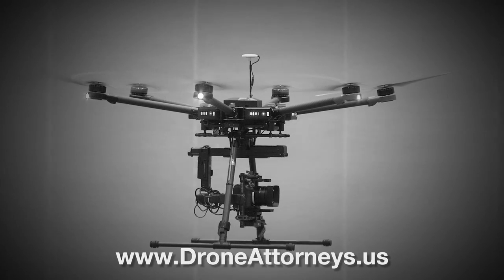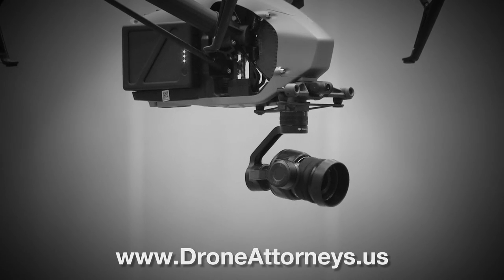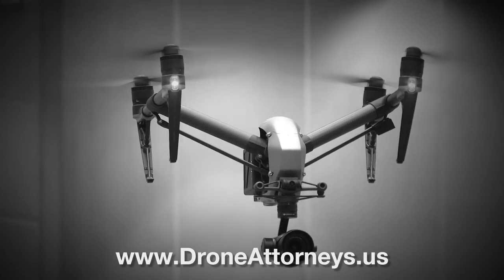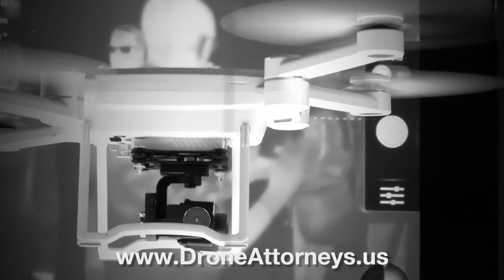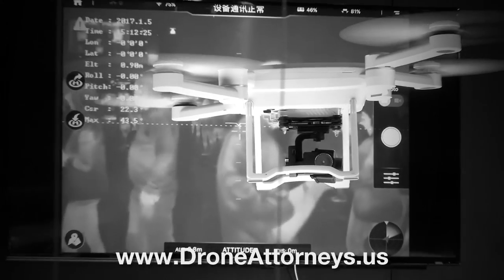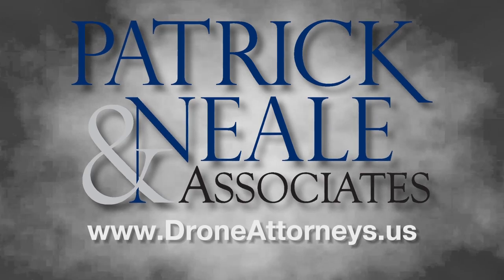Let Patrick Neal and Associates provide the legal expertise needed to navigate the commercial UAS industry. Whether it be waivers, exemptions, operational plans, or other issues, we can provide the guidance you need to keep flying and building your successful UAS operation. www.droneattorneys.us